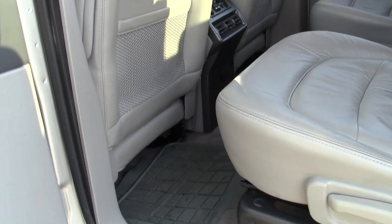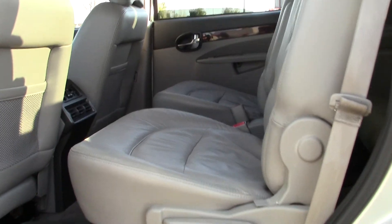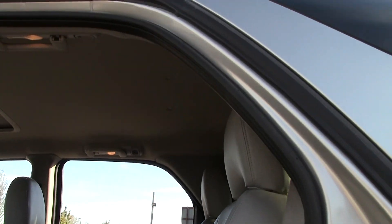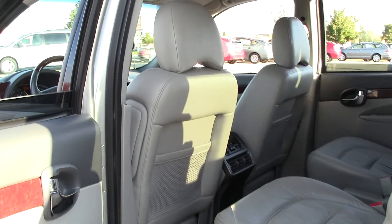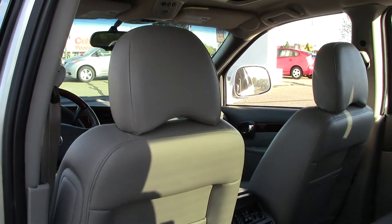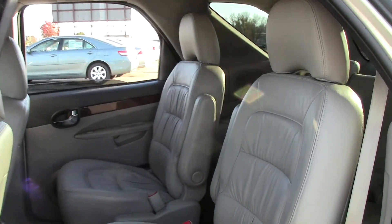Tons of legroom in the second row with captain's chairs. These seats are huge from front to back, which is going to translate to much more comfort for long road trips. Tons of headroom still, even with the seats being up high. These seats are actually up higher than the front row so that the people in the captain's chairs in the second row can actually see over — they're not just looking at the back of the headrest of the person in front of them.